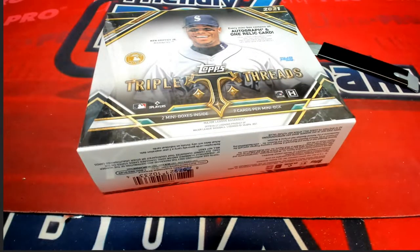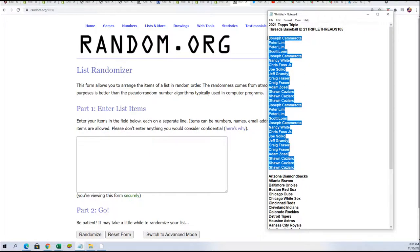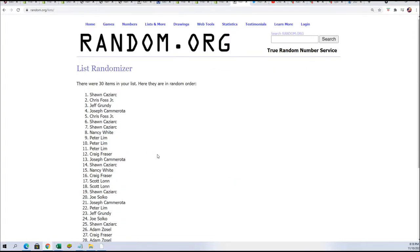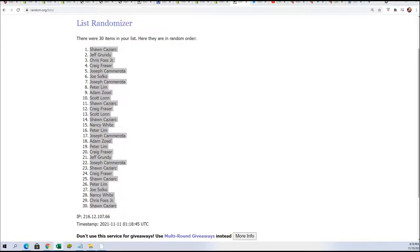Good luck in Triple Threads Baseball! Let's start the randomizer and find out who is getting which teams in the break. It's time to rip Triple Threads — this is box 105. Big hits come out of Triple Threads Baseball all the time. Lucky number seven — can't wait to see what comes out of this box. Big big boom — what is going to pop out of this box?